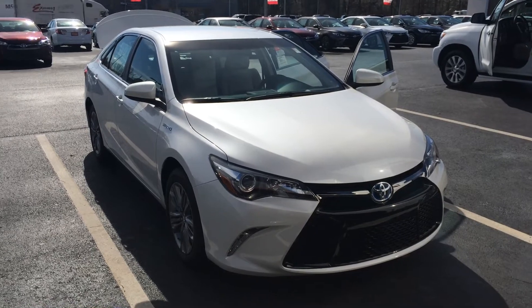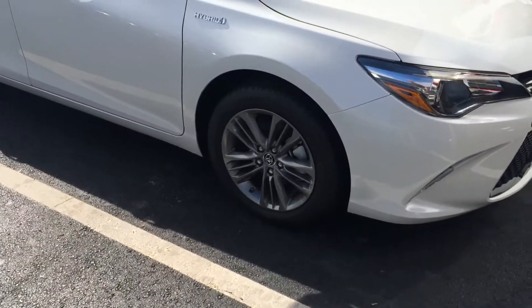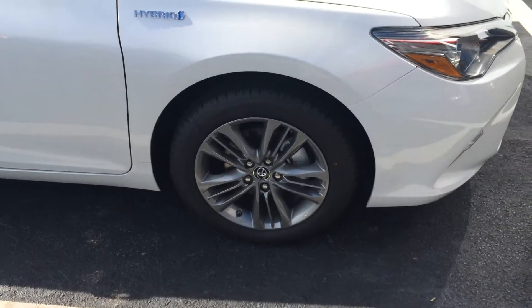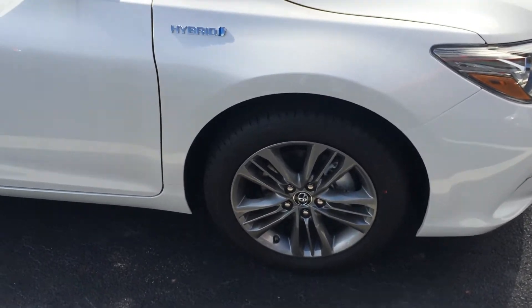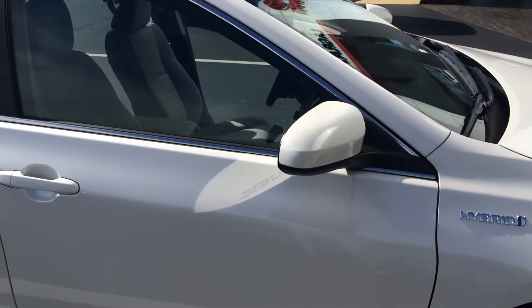This is an SE Hybrid in Blizzard Pearl, fog lamps, alloy wheels, Michelin tires. Don't forget we offer tires for life on all of our new vehicles here at LaGrange Toyota. See the badge in there for hybrid — color keyed, powered, heated side view mirrors.